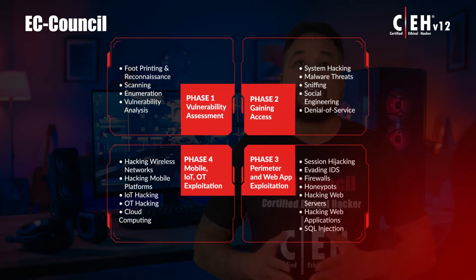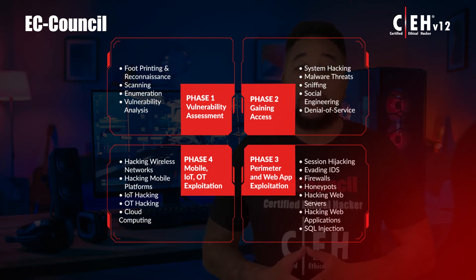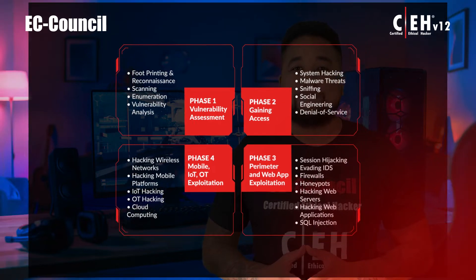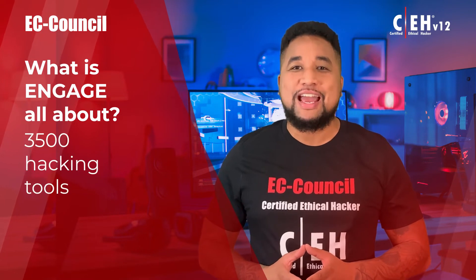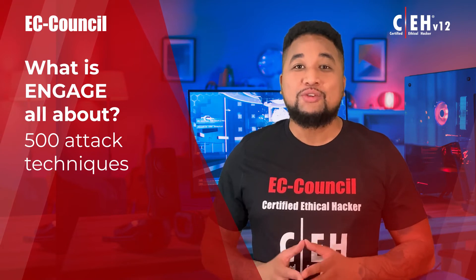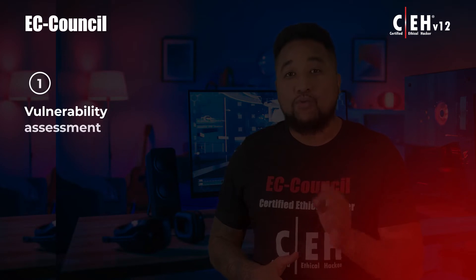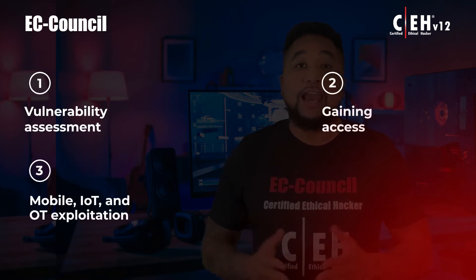This four-phase engagement requires students to think critically and test their knowledge by capturing a series of flags in each phase, demonstrating live application of skills in a consequence-free environment through EC-Council's new cyber range. Engage offers exposure to over 3,500 hacking tools to attempt over 500 attack techniques, with real-world ethical hacking assignments.